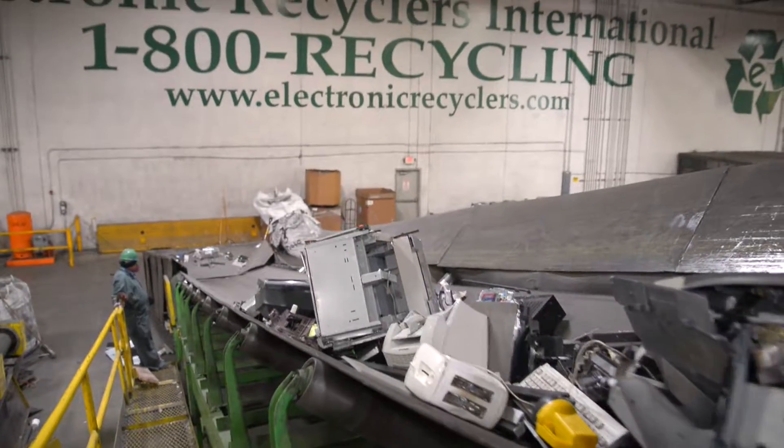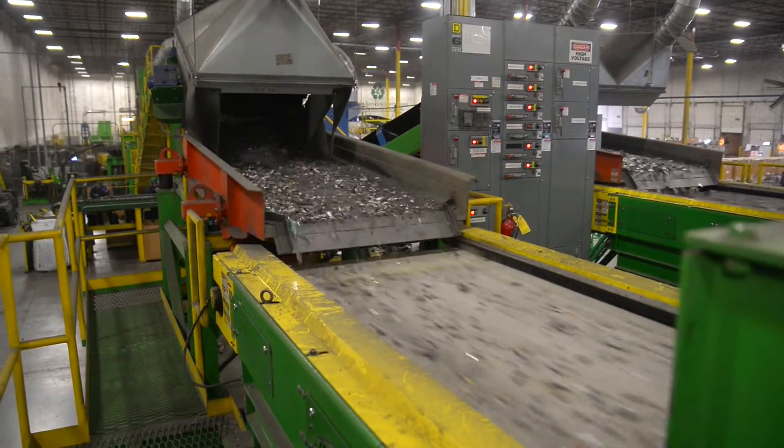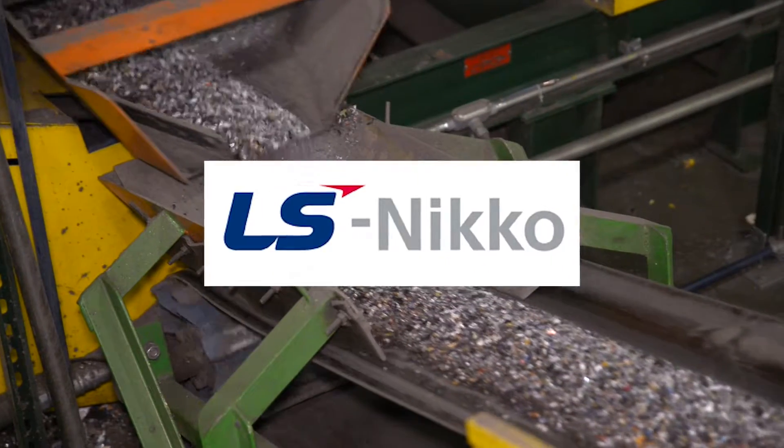Once these components have been removed, ERI shreds the remainder of the machine, breaking it down into raw commodities which are then sent to our downstream partners for recycling and reuse.